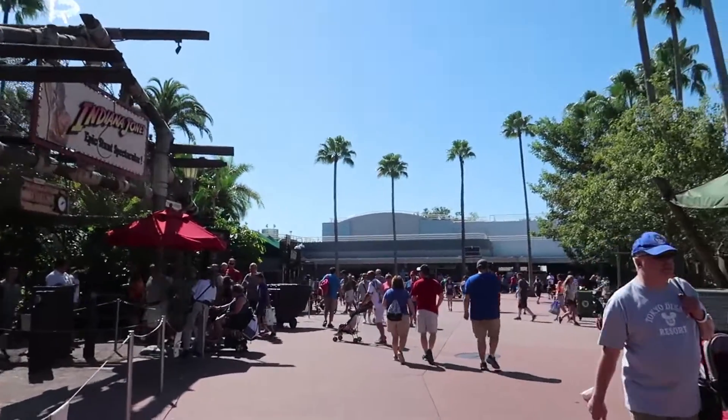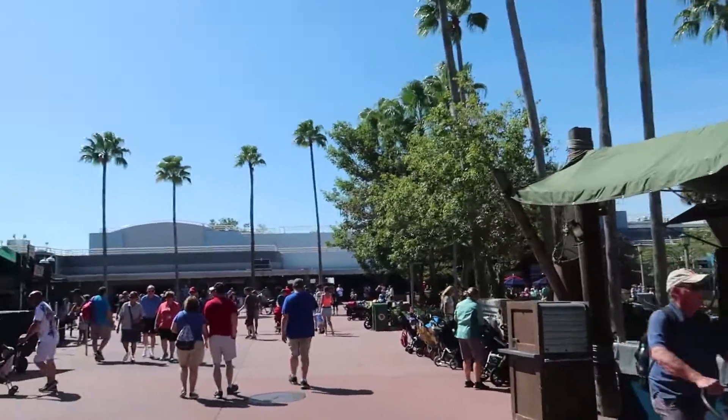This front part of Hollywood Studios — Hollywood Boulevard, Sunset Boulevard, Echo Lake — is all of my favorite parts of Hollywood Studios. This is what really made me fall in love with this park. I like how this park was back in the day better than it is now; where it used to take you behind the scenes of the movies, now it takes you into the movies. Galaxy's Edge is amazing, Toy Story Land is amazing, but I still love this old school Hollywood feel. I really would have loved to come here in 1994 and experience everything.